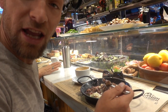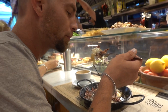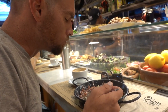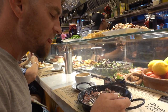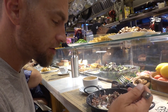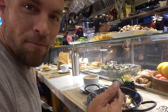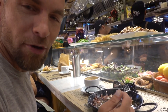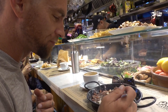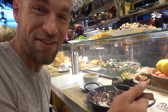Wow, you almost can't do it with the fork — it's slippery. It's got a really good consistency and texture. It's like that chewy egg with a little bit of seafood, but it has so much seasoning and flavor to it that it's not terrible. Definitely one of the more interesting things.